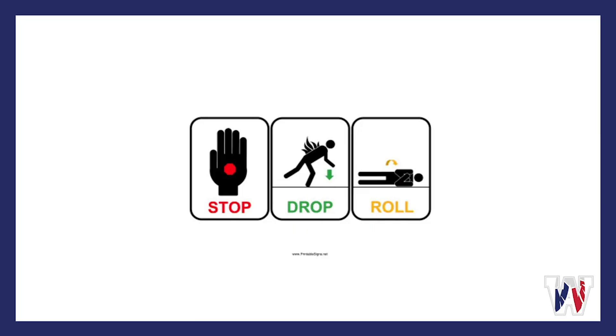If your clothes are on fire, stop, drop, and roll. It's not a dance move, but it could possibly save your life.